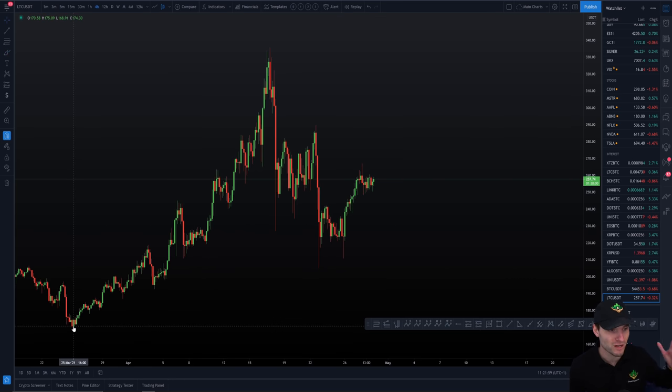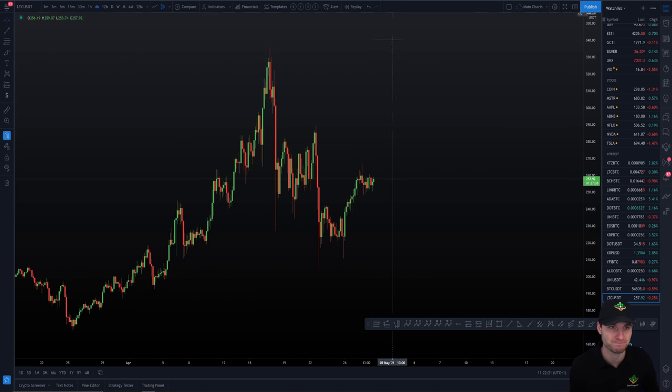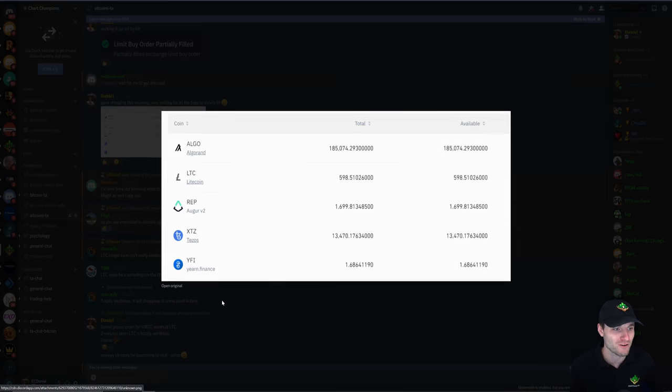This really all started back on — you see here — the exact low of this nice increase in price was put in on the 25th of March. If you've been following us, you all know what happened on the 25th of March. Coincidence or not, that's for you to decide. But the 25th of March was the low for a 100% increase in price. So obviously we came down for this retracement. The 25th of March is the day I went shopping for altcoins and decided to fill my bags — Algo, Litecoin, Rep, Tezos, YFI.